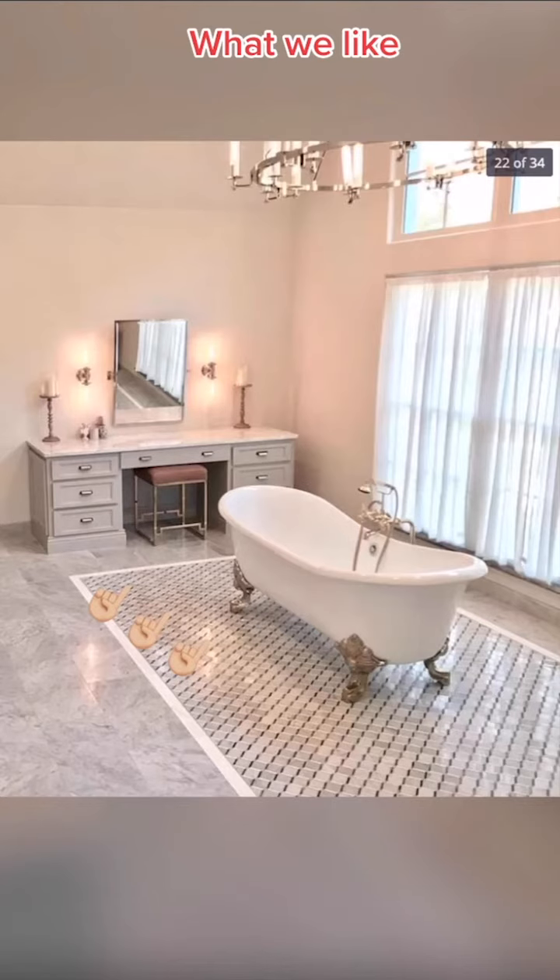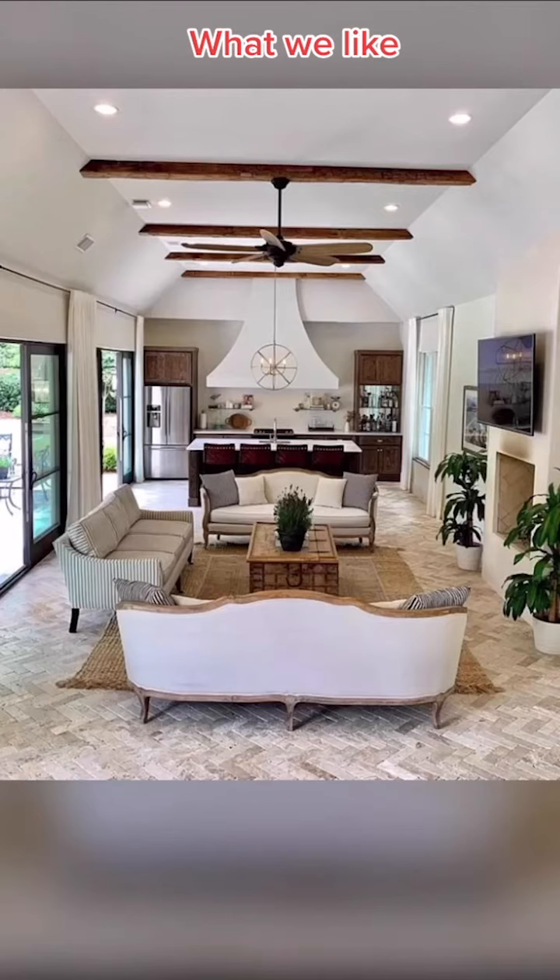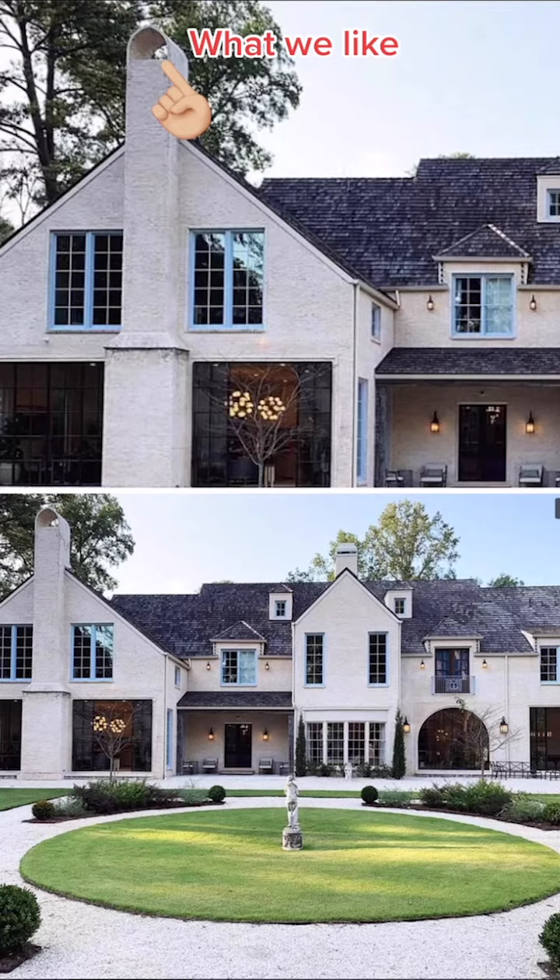We love this tile detailing in the master bathroom. We love this walk-in shower. We love the herringbone floor design in the pool house. We love this detailing under the chimney in the backyard.